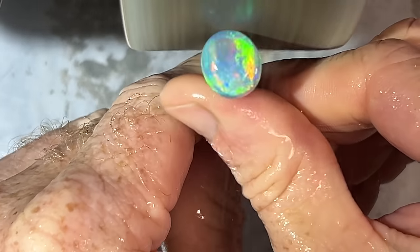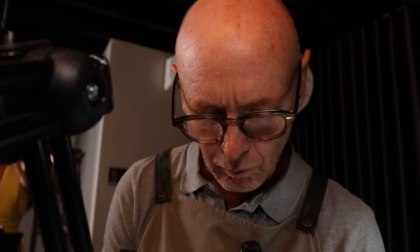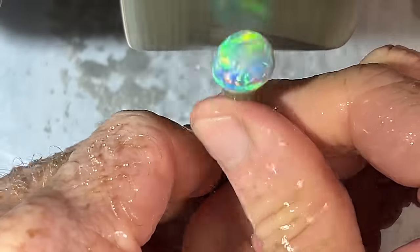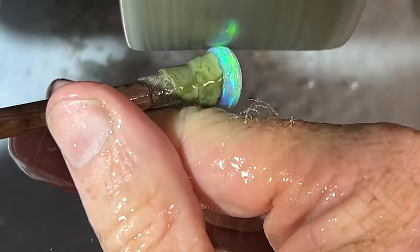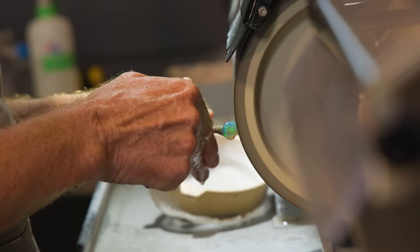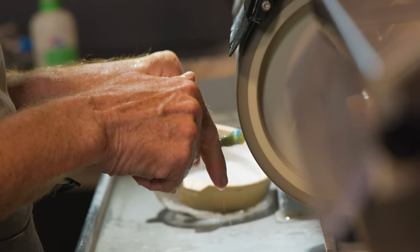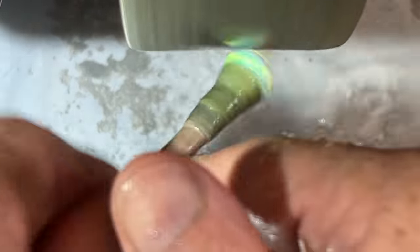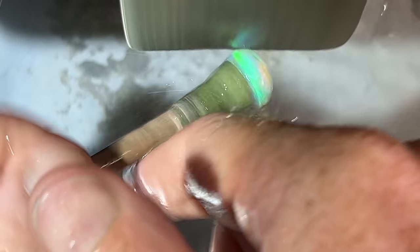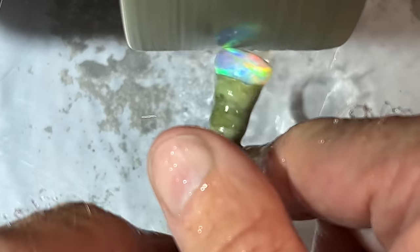Now the gem's nearly completed, the pressure is really off and I can enjoy just watching this beautiful gem come to life. I'm not sure the camera will be able to pick up its actual beauty, because of the depth and the height of the dome — getting a focus from the top all the way to the bottom of the gem is close to impossible. But it's got layers upon layers. It's truly amazing.